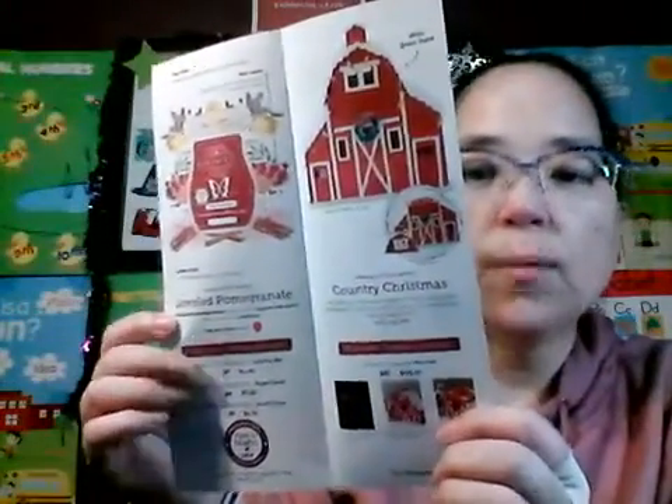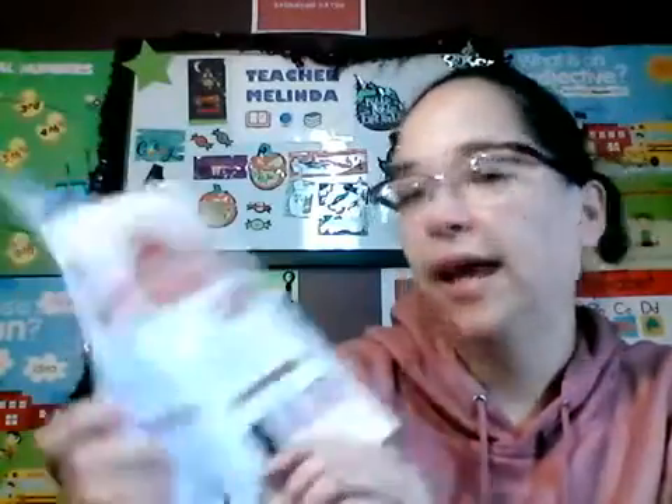I actually have the July warmer and it looks like stars — it was one of my favorite warmers. Anyway, the warmer of the month is Country Christmas, which is this farmhouse. The scent is Jeweled Pomegranate, which sparkles with sugared mandarin and a twinkle of cinnamon, and it is in the fruity family. The Country Christmas warmer is described as an idyllic red barn decorated for the holidays, the epitome of Christmas in the country, complete with a snow-covered roof.